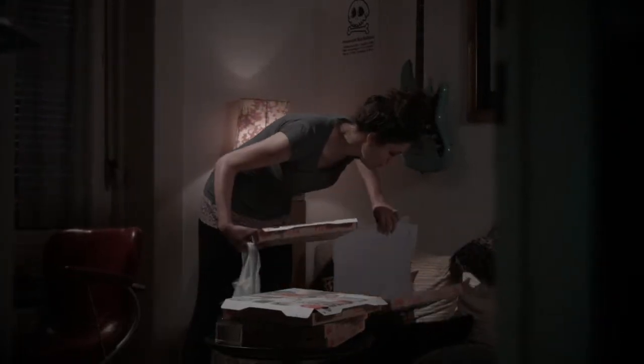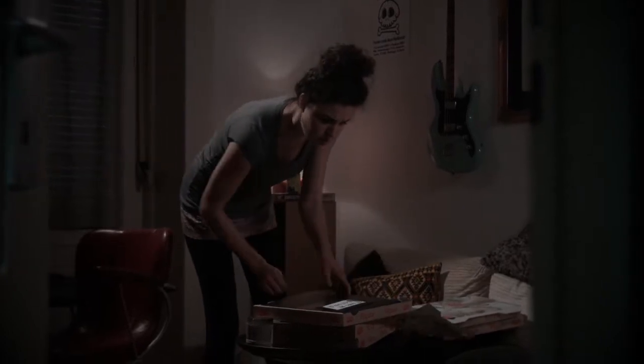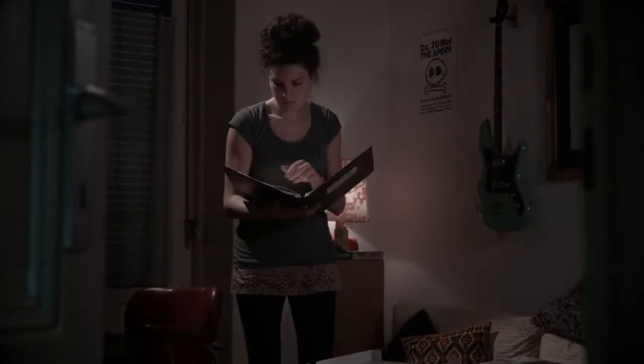Thursday evening. As she was cleaning, Anna came across one of Fred's folders. It was labelled Reading Notes. Their purpose? Keep track of his reading and research. Good idea, but a bit weird.